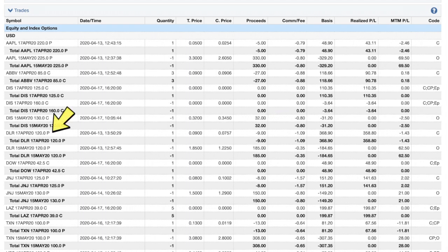The next trade is DLR. We closed out the April 120 put for nine cents. I don't typically like to have these options open when there are several days left to expiration — this was traded on the 13th and expiration wasn't until Friday. So we closed it out for nine cents and pocketed about $185 on that position — a dollar 85 cents per share.